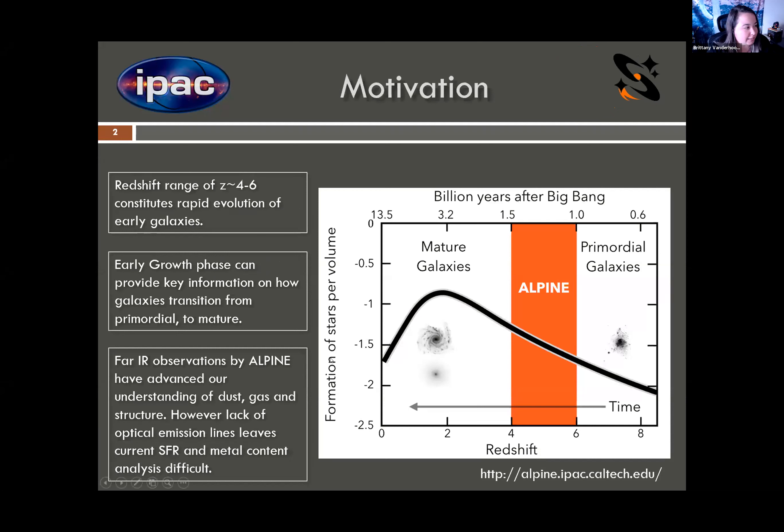Jumping right into it, this is the plot of star formation history over cosmic time that we see pretty often. It's used frequently to discuss this peak of star formation or galaxy assembly around a redshift of two, where we study these gorgeous, mature galaxies. It's also used to point out the epoch of reionization and first assembly of galaxies. The Alpine redshift range corresponds to this redshift of four to six, right after reionization, where we see a rapid increase in star formation up to our peak range. This is a very interesting time to study, as this early growth phase can provide key information as galaxies transition from primordial into mature galaxies. The Alpine survey has already advanced our understanding of the gas and dust in this redshift range, as well as information on structure.